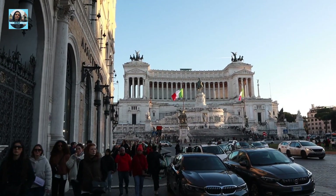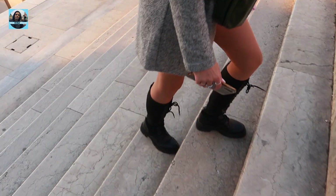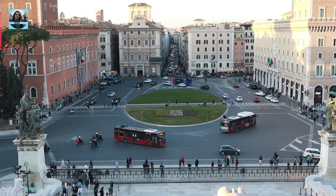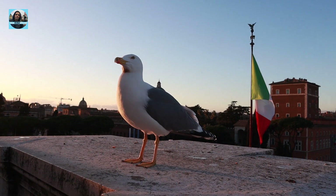Piazza Venezia is a central square in the heart of Rome. It is located at the intersection of several important streets. The square is known for its central location and its historical significance, as it is home to several important landmarks.